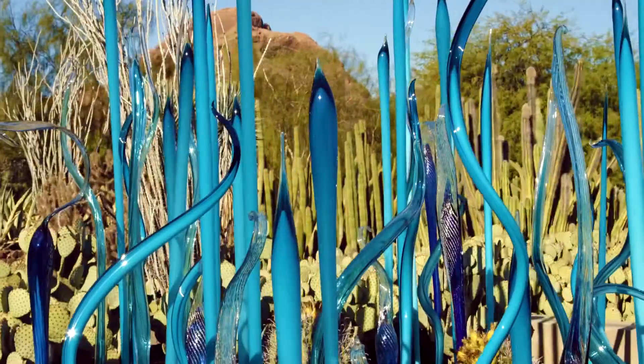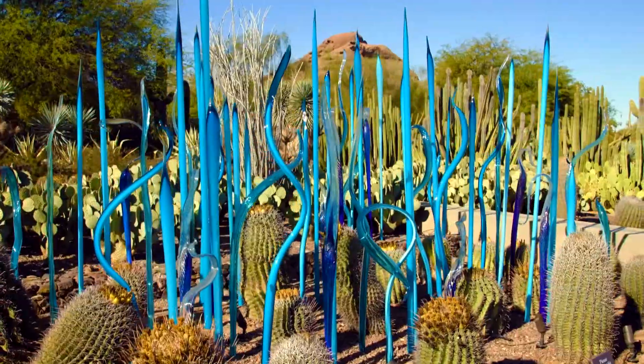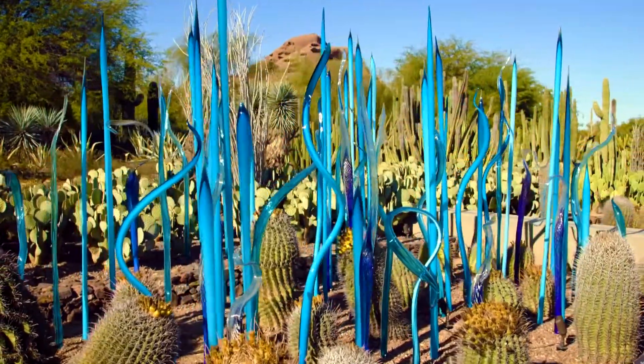We are at the Desert Botanical Garden to talk about the Chihuly exhibit. Joining me now is Dana Tarasas. Thank you so much for having us out here today. We're so excited to have you here to experience Chihuly in the Desert. For those who don't know what the Chihuly in the Desert exhibit is — this is a one-time experience running until June 19th, with 11 installations throughout the garden by Dale Chihuly.